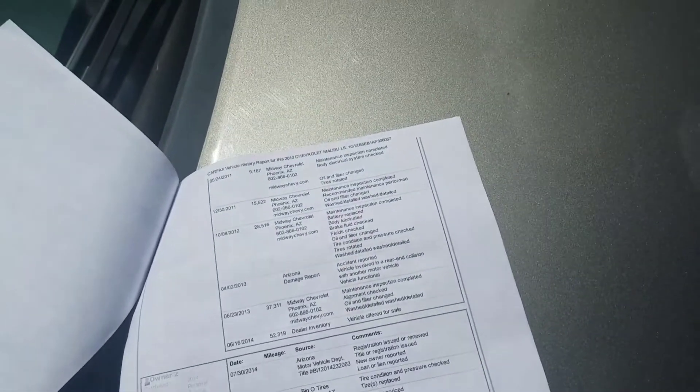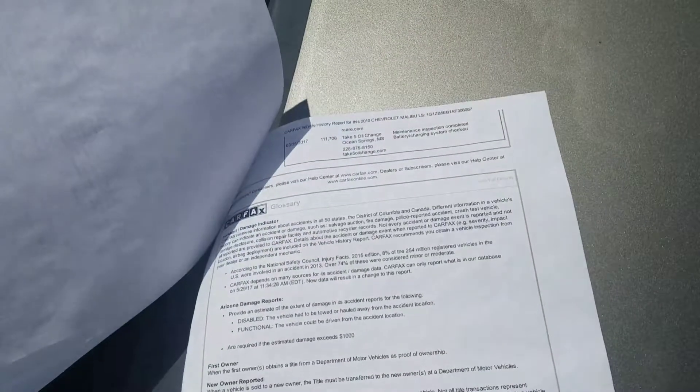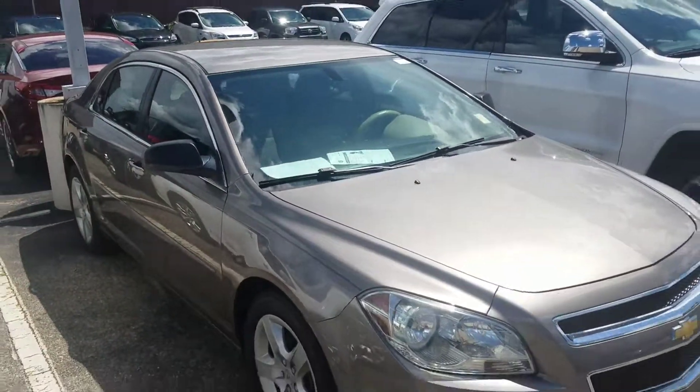At least the airbags weren't deployed or anything like that, because it would have that on there. So again, I just wanted to show you the Carfax and the service report. If you have any questions or would like to set up a time to come in, just let me know. Thanks again, Susan. Look forward to hearing from you.